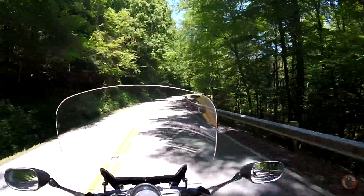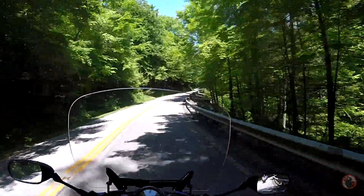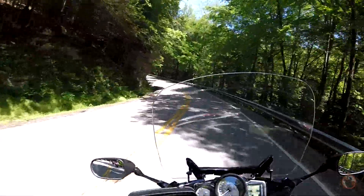This is beautiful through here. I suggest you guys, if anybody gets a chance and you're out this way, you may want to take this part of Route 374. It's just north of Old Man's Cave.